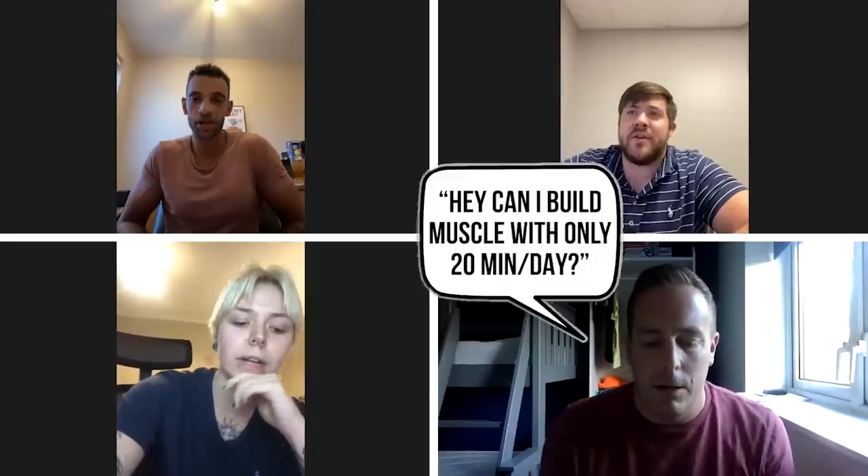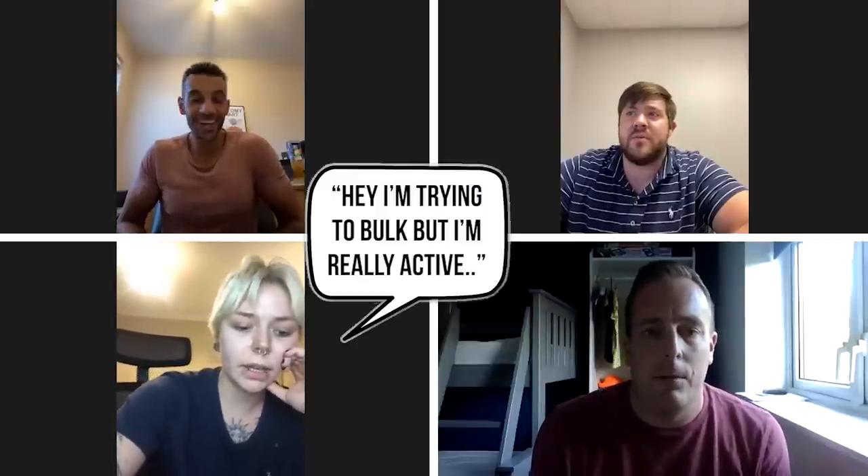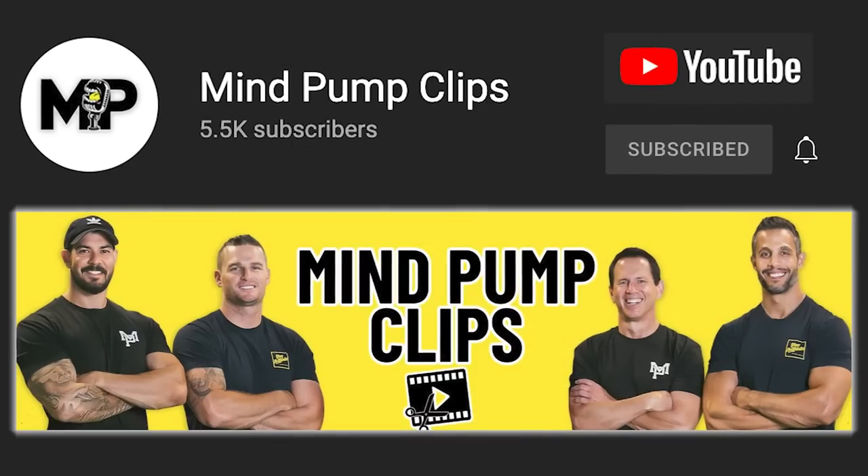Hey everyone, welcome to Mind Pump. In this episode, you're going to learn how to use stretching to build muscle — yeah, you can really do that. Also, you're going to learn how to improve your sleep and a lot of other great things. In the second half we have four live callers with questions. If you want short clips from these episodes, go to our Mind Pump Clips channel and subscribe.